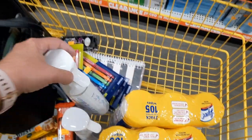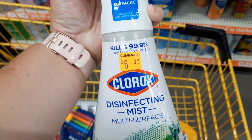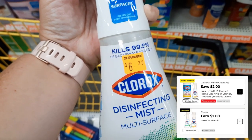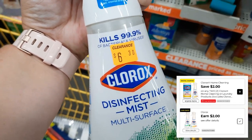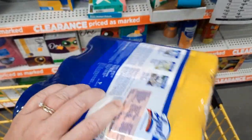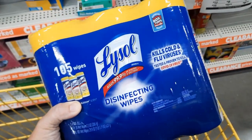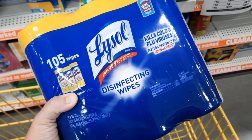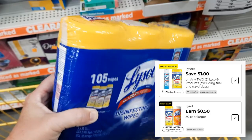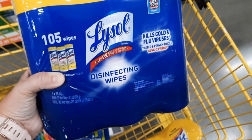A couple of items I found: these Clorox Disinfecting Mist are $6.30 on clearance, so $3.15. Plus I have a $2 off two digital coupon, making it $2.15 each. These Lysol three-packs are ringing up around $3.25. There's also a $1 off two digital coupon, making it an extra 50 cents off each. I was able to grab two of them — really excited about this deal.